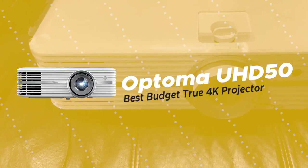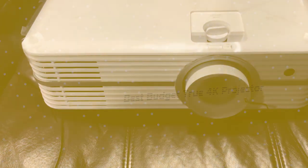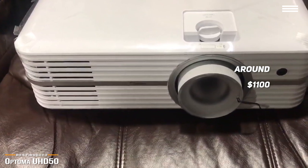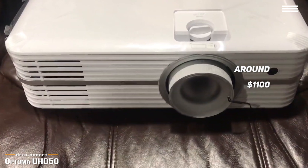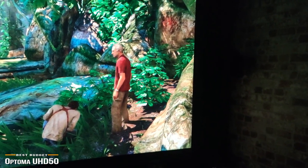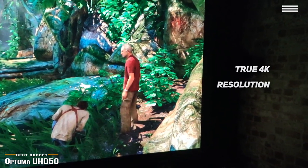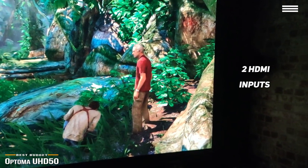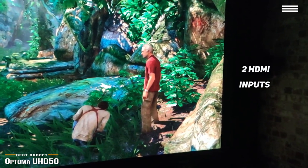We'll start by looking at the Optima UHD50, our choice for best-budget true 4K projector. At around $1,100, Optima's UHD50 delivers true 4K resolution and astonishing HDR color at a price point that lets you get in on the action without breaking the bank. Just set it up, plug it in, and start streaming your favorite shows and movies in true 4K resolution. The UHD50 is equipped with two HDMI inputs, one for 1080p signals and one HDMI 2.0 port with HDCP 2.2 for 4K signals.